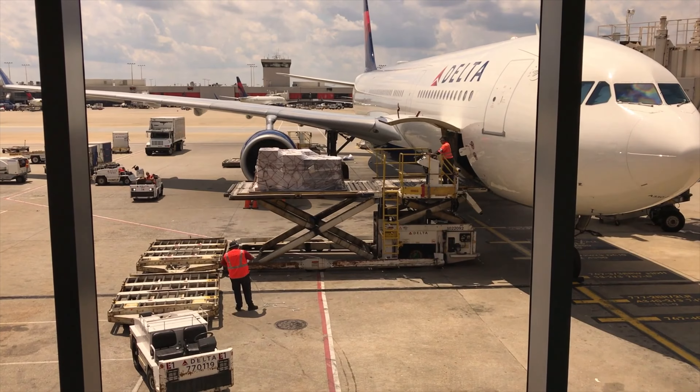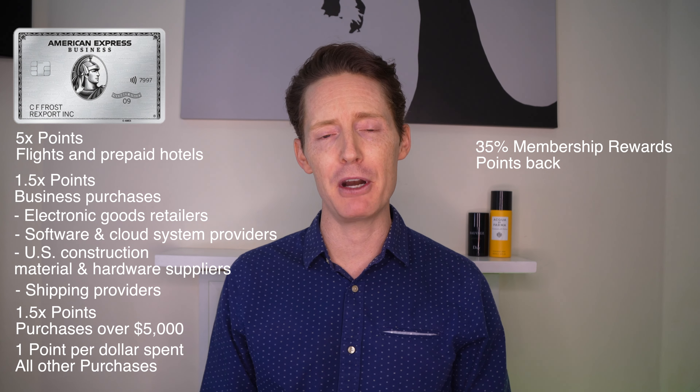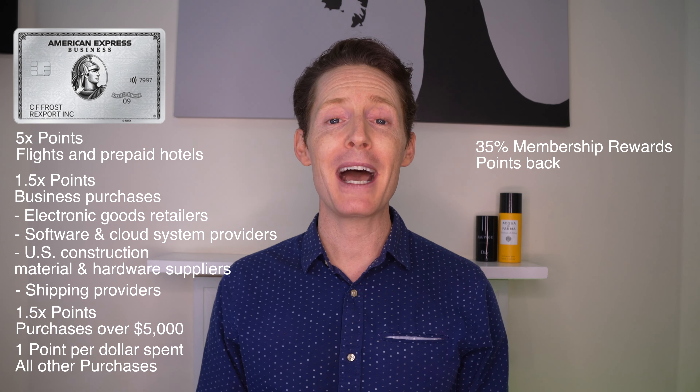With the Amex Business Platinum Card, it is possible to get even more points-earning potential than the Gold Card. The top points earning offered is 5x points on flights and prepaid hotels booked through AmexTravel.com. From there, it is possible to earn 1.5x points on business purchases including: electronic goods retailers, software and cloud system providers, U.S. construction material and hardware suppliers, and shipping providers. It is also possible to earn 1.5x points on any purchases that are $5,000 or more, with a maximum spend of $2 million per year for the 1.5x points. All other purchases receive one point per dollar spent. Similar to the Gold Card, there is the possibility to receive up to 35% membership reward points back when using the Pay With Points feature in American Express Travel, limited to 1 million bonus points back each calendar year.